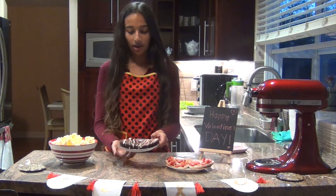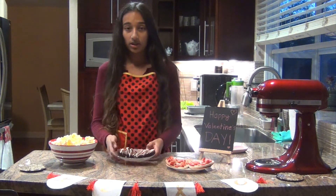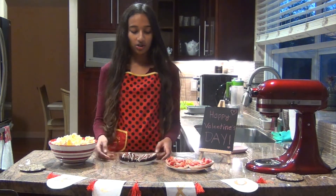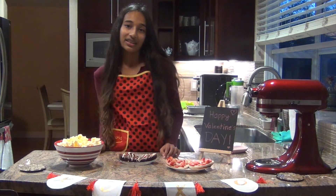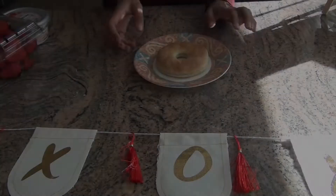And the last are these heart-shaped brownies with white chocolate drizzled on top and some sprinkles, and this could be a great dessert item. These are just really fun and creative ways to have fun on Valentine's Day, so I hope you stay tuned for the rest of this video to check out how it's made.